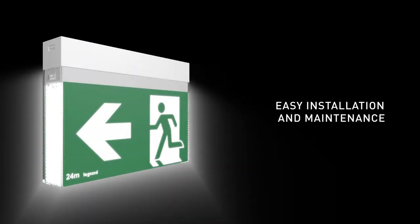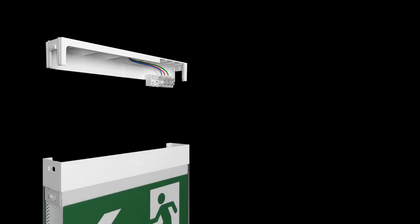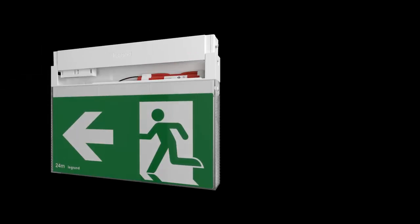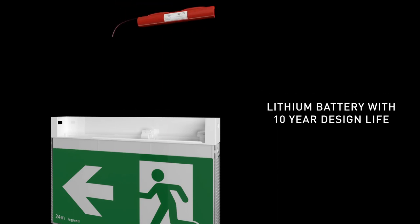Easy to install and maintain, Bolt features a Snapfit design — simply wire and click into place. Equipped with a clip-in lithium battery, maintenance is quick, simple and fast.